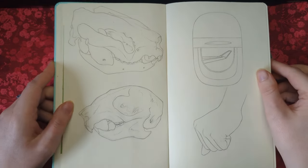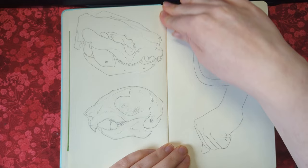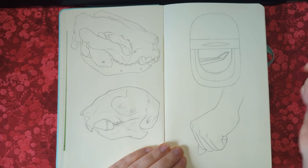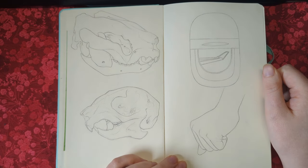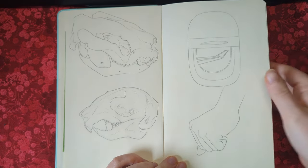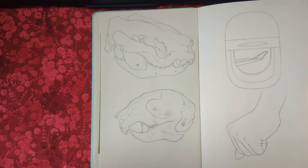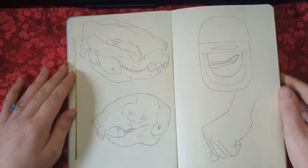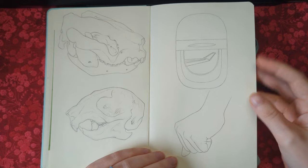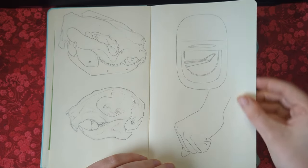This first spread was done on my flight over and I was very, very tired because I'd stayed up the night before. When I'm really tired or don't know what to draw, I gravitate towards a few subjects — one of which is animal skulls. They're not too intense for me to draw, so they're very easy to go towards when I'm in a very tired headspace, and they were very helpful on the flight. I also did these two studies on the flight as well.